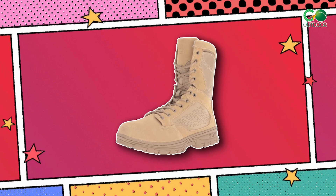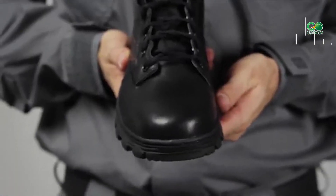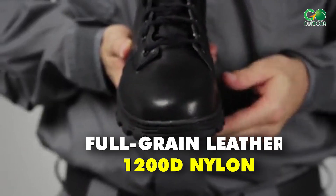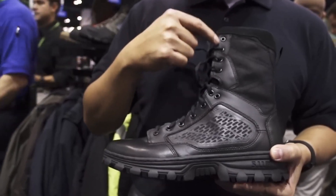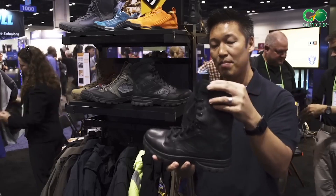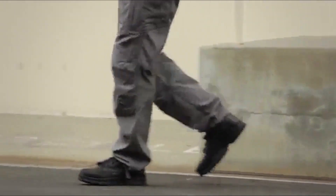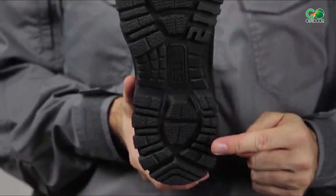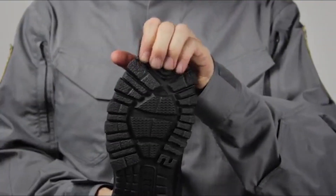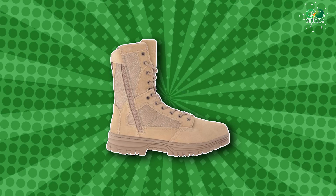One of the best things about the EVO 8 boot is its amazing build quality. These boots are made with top-notch full grain leather and 1200D nylon, ensuring they can handle even the toughest conditions. They provide fantastic ankle support and are surprisingly comfortable, making them an excellent option for long shifts or extended outdoor activities. The Vibram outsole is great for keeping you steady on all kinds of surfaces, even slippery ones.